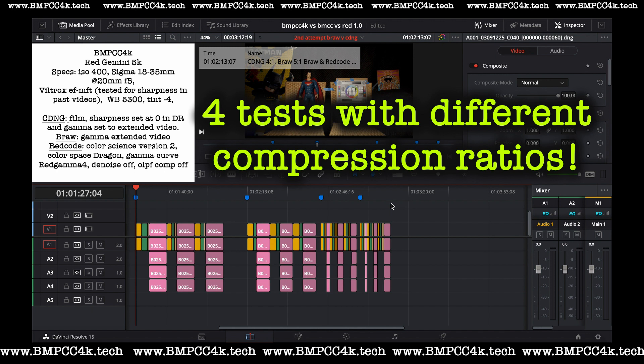Stay tuned — there'll be stills from each of the four tests, and then there'll be side-by-sides. This is a decision you have to make because at the end of the day, you have to decide what codec works best for you.